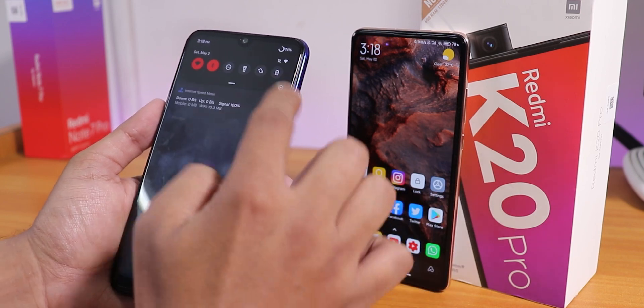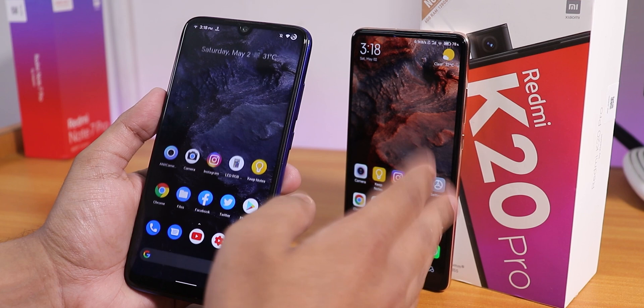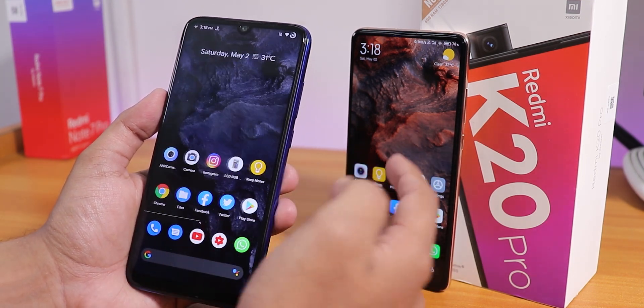I'll show you how to get these animations and stuff on any ROM. I'm on the latest Evolution X ROM on the Redmi Note 7 Pro, and you can get it on any device running Android 10 — it will mostly work on most devices.